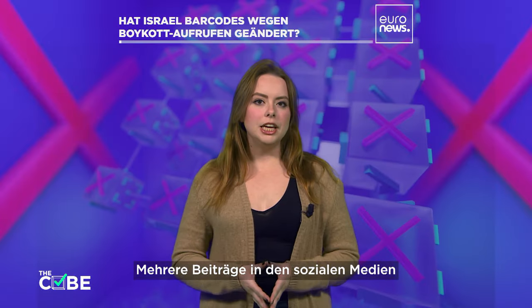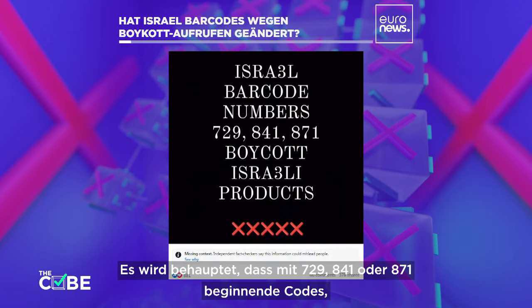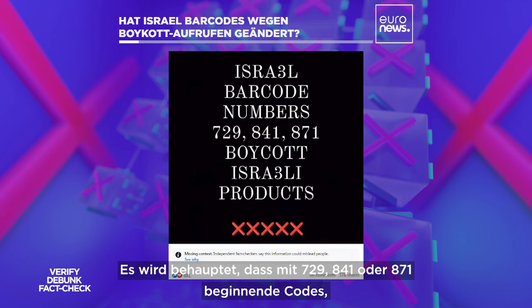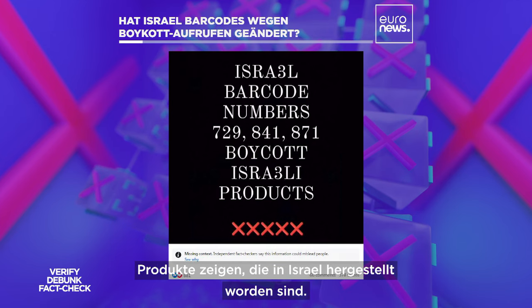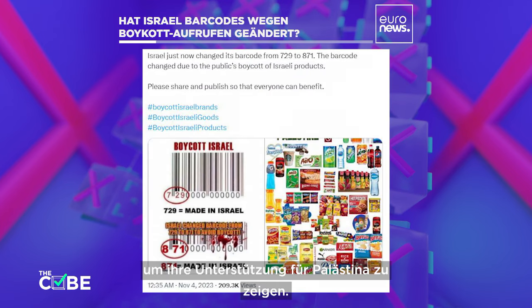Multiple social media posts claim to show how to identify products coming from Israel. These posts claim that if the barcode starts with the number 729, 841, or 871, these products have been manufactured in Israel. Many of these posts ask their followers to avoid buying any of these items to show support for Palestine.